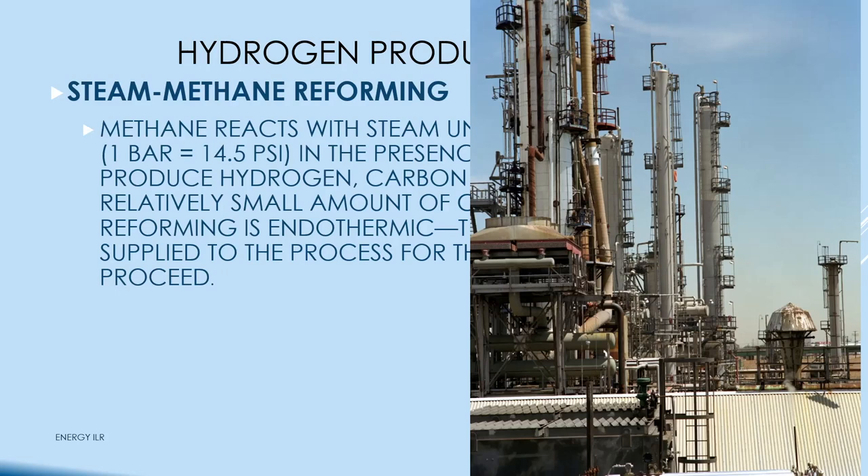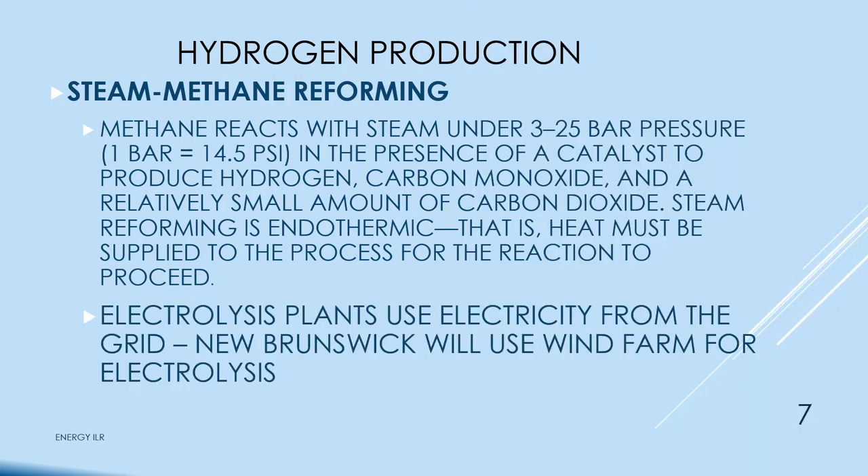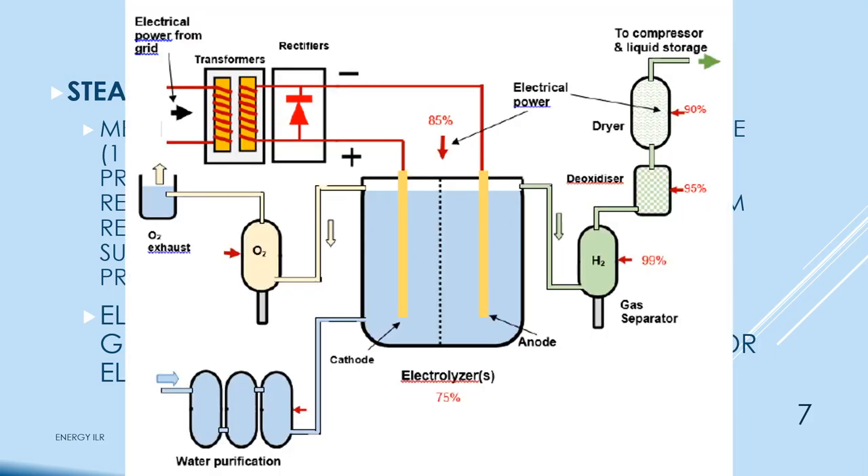That's a hydrogen-generating plant like the water gas or coal gas plants we've had here in Gainesville. With electrolysis, you get hydrogen from electricity coming from the power grid, run it through rectifiers and down into the vat. The cathode will generate oxygen on the left; the anode will generate hydrogen on the right. They have water purification to keep other minerals out.